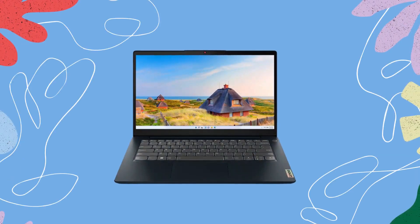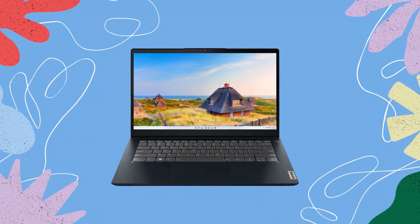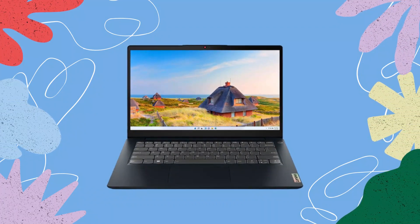Whether you're streaming movies, working on creative projects, or simply browsing the web, the display offers an immersive visual experience that will leave you captivated.